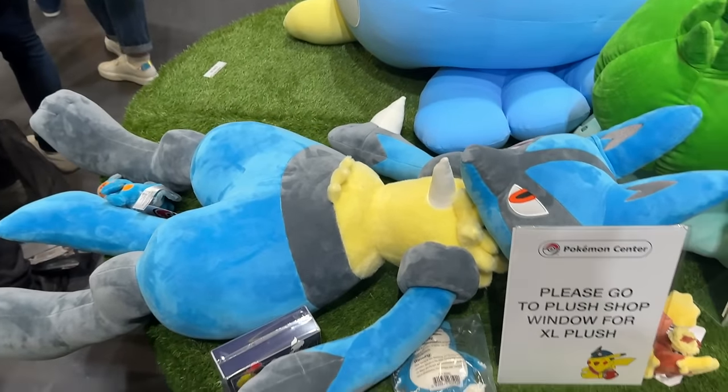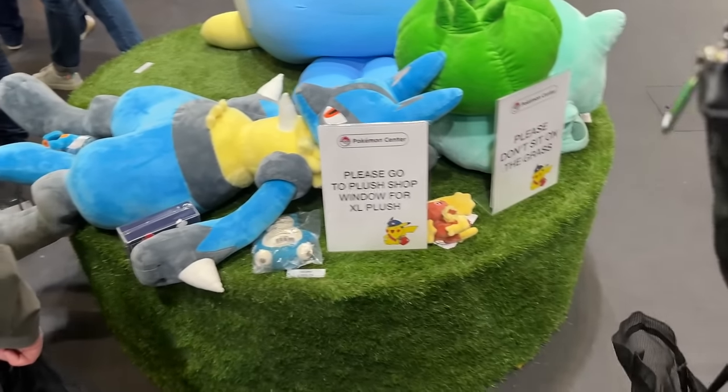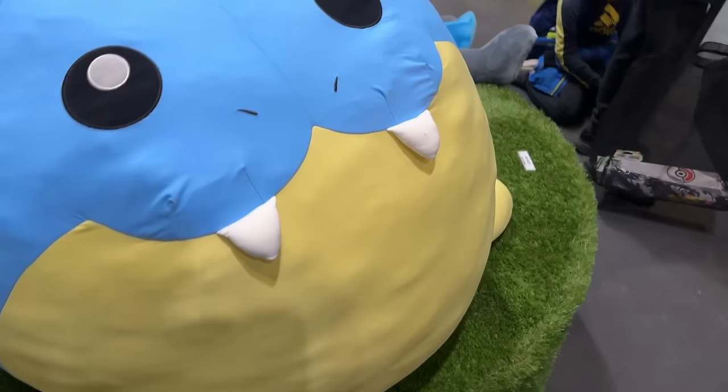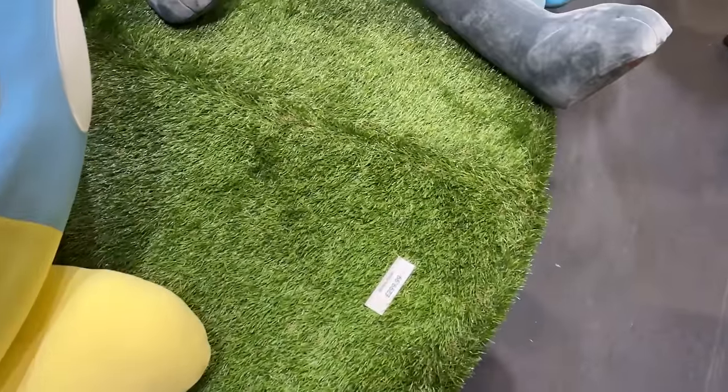Psyduck is £240. There's also a Courier - Marie, one day I'm gonna buy that, just don't know where to put it. And Bulbasaur - it's a bit weirdly shaped but it's pretty big. About £300 for that one. Crazy prices for the giant plushies.